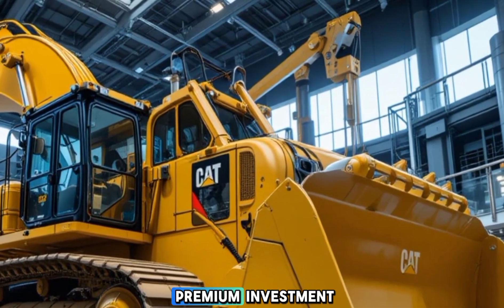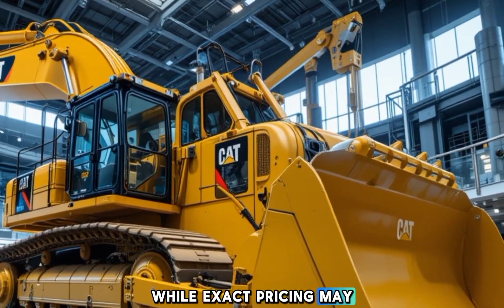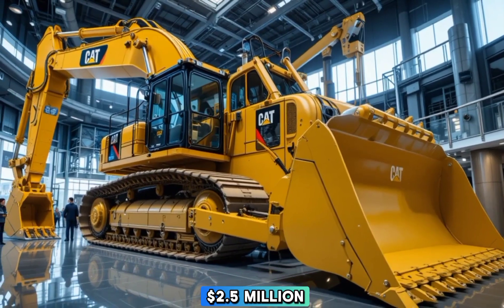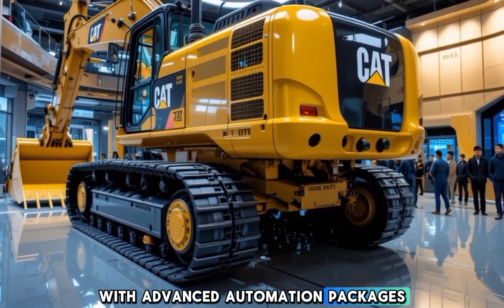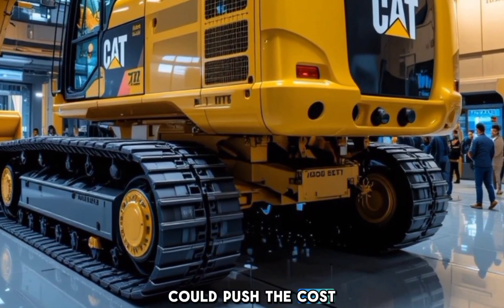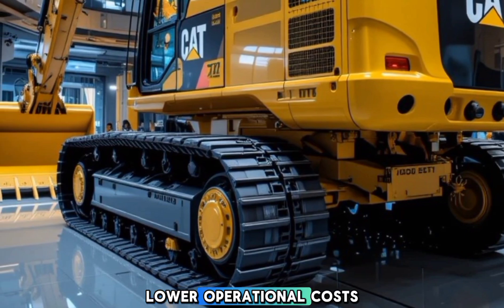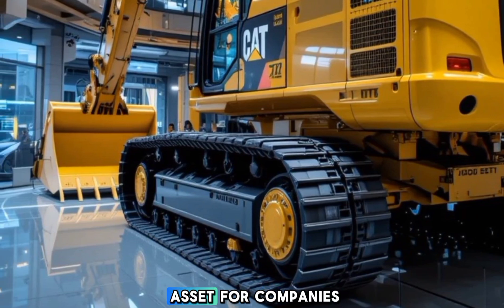As for pricing, the 2026 Caterpillar D11 is positioned as a premium investment for large-scale operations. While exact pricing may vary based on specifications and optional features, the base model is expected to start around two million five hundred thousand dollars. Higher-end configurations with advanced automation packages, remote operation capabilities, and additional attachments could push the cost closer to three million dollars. Although this is a significant investment, the D11's enhanced efficiency, lower operational costs, and reduced maintenance downtime make it a valuable asset for companies looking to maximize productivity and long-term profitability.